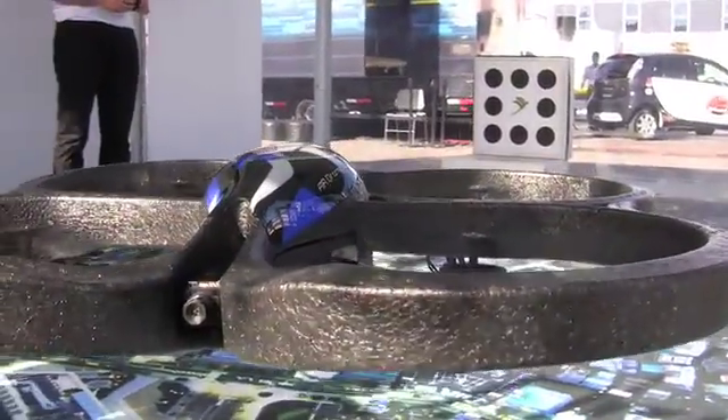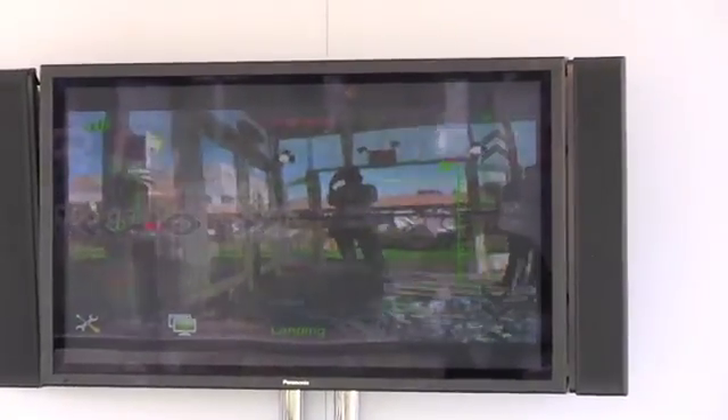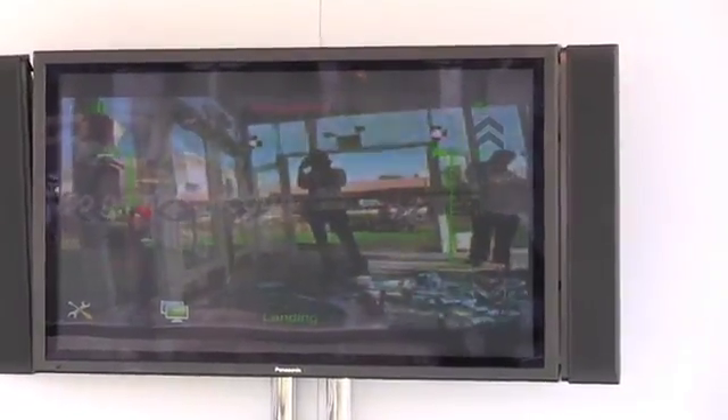The AR drone carries two cameras on board and can stream the video over Wi-Fi. Instead of a traditional remote, the craft is flown with just an iPhone. Touchscreen controls are overlaid over the live video, which gives pilots the option of flying from the first-person point of view.